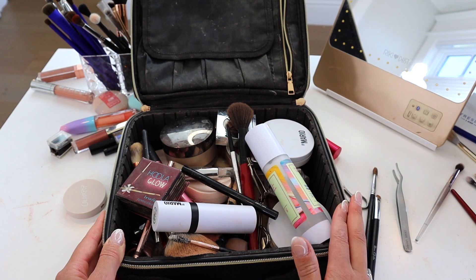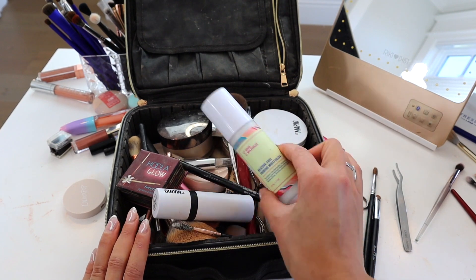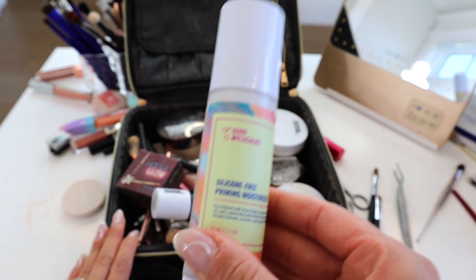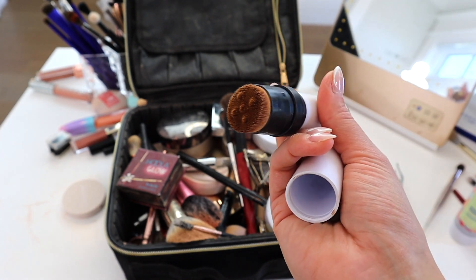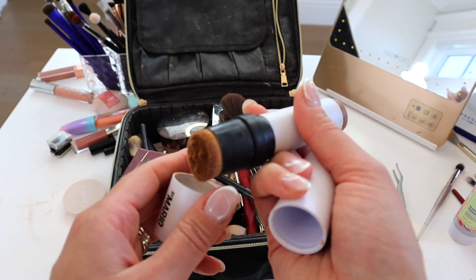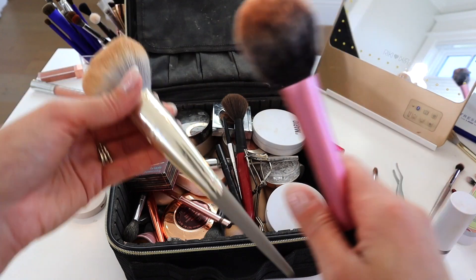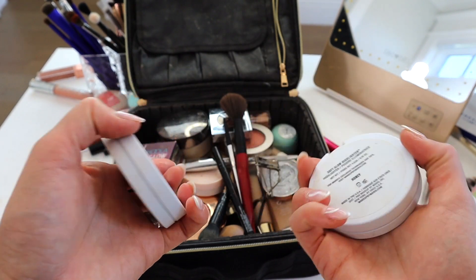I want to talk about some of the products in my makeup case that I've been wearing daily and loving throughout the summer. This Good Molecules primer is a silicone-free priming moisturizer — great if you have dehydrated or dry skin. Then we have the Makeup by Mario bronzer stick, which I've been wearing every day for the last month — one of my favorite products right now. I definitely need to wash my brushes soon.